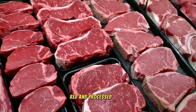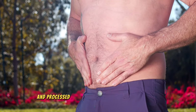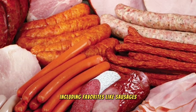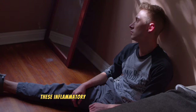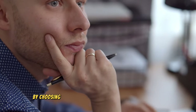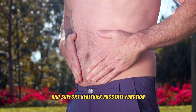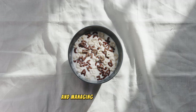Lastly, number 8: red and processed meats. Individuals dealing with an enlarged prostate should be particularly mindful of their intake of red and processed meats. The consumption of these foods has been linked to an increased risk of prostate complications through numerous studies. Red and processed varieties, including favorites like sausages, bacon, and ham, contain compounds that may provoke inflammation, exacerbating prostate issues. These inflammatory agents are not just a concern for those with prostate problems, but also pose a broader health risk. By choosing alternative protein sources such as poultry, fish, or plant-based options, individuals can significantly reduce the risk of inflammation and support healthier prostate function. This shift not only benefits the prostate but also contributes to overall well-being.